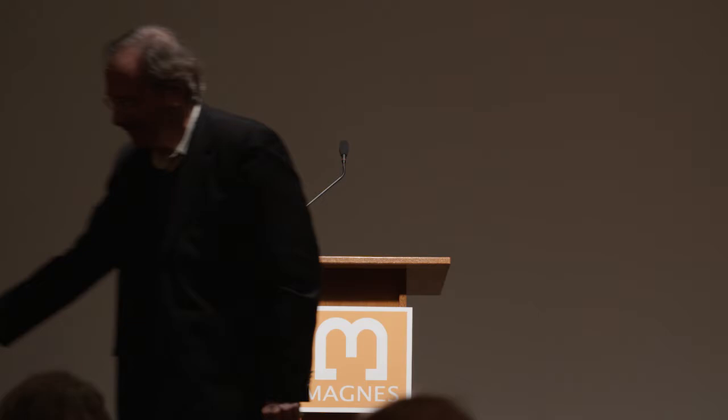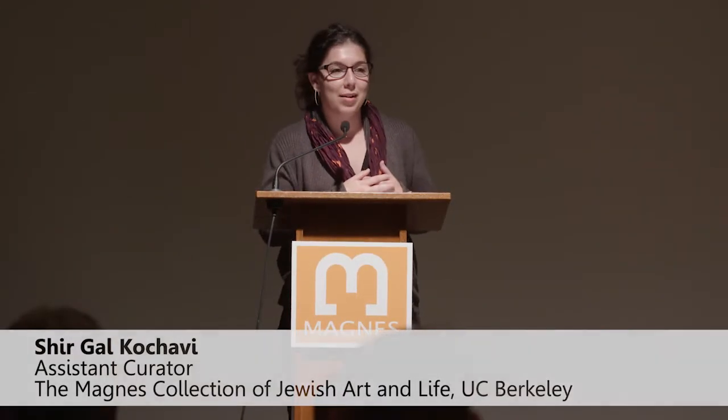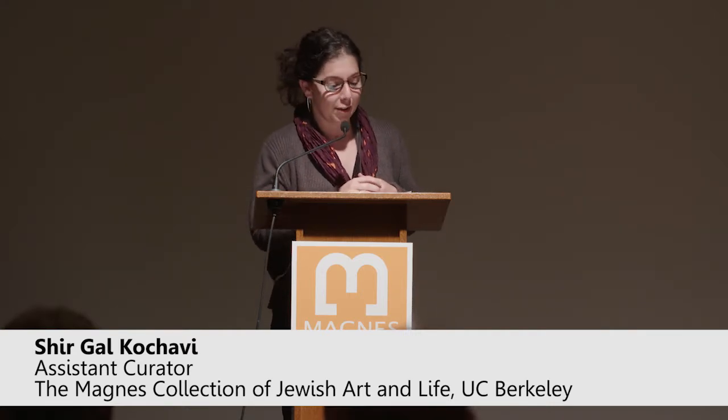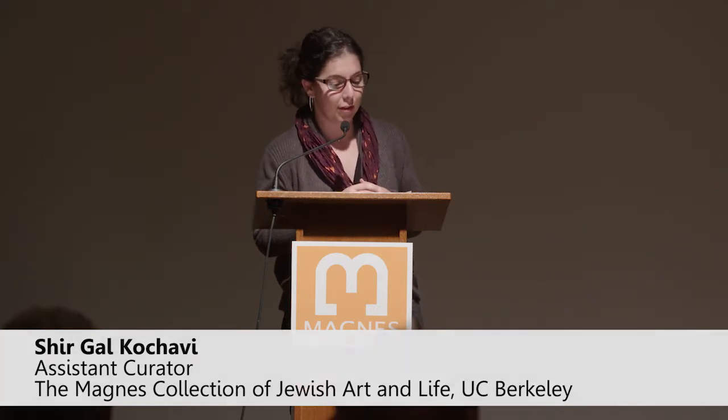Thank you, George, for the kind introduction. I have the privilege of introducing our speaker this evening, Dina Aronoff, who is faculty director of the Richard S. Diner Center for Jewish Studies at the Graduate Theological Union.